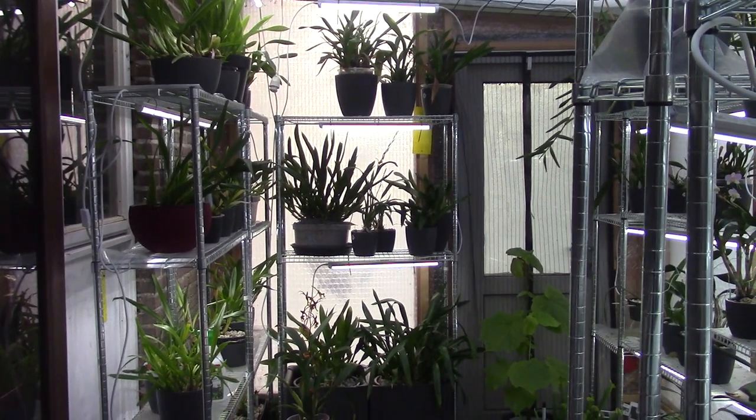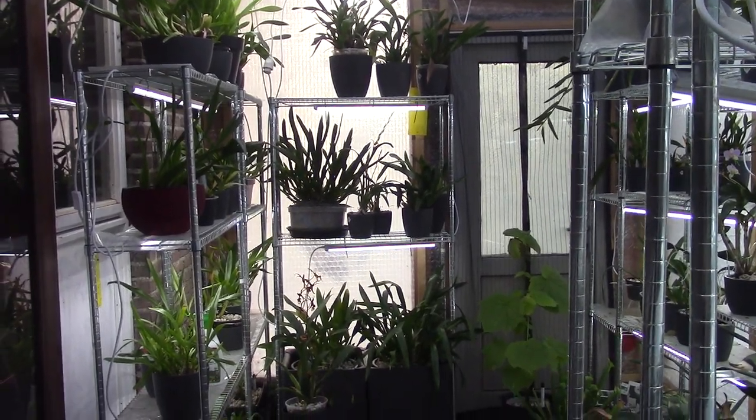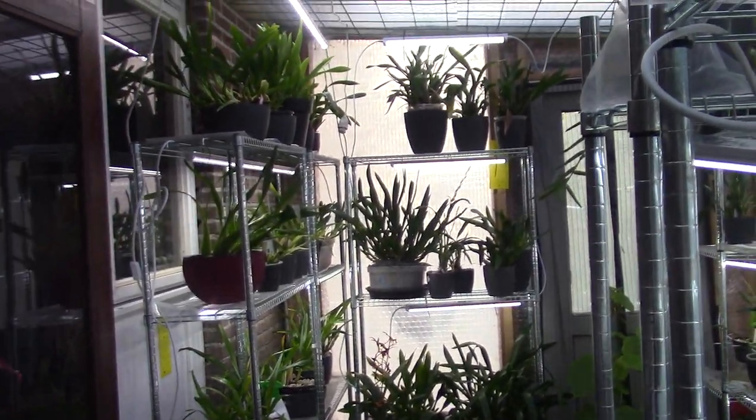Hello and welcome to the Orchid Saga. So yeah, you guys, the day after Eunice, the storm.